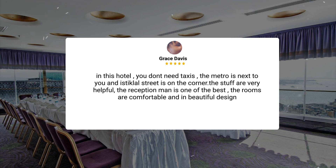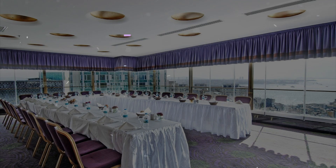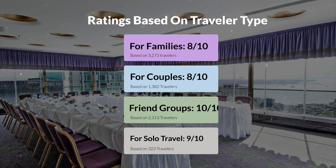The rooms are comfortable and in beautiful design. Now, let's move on to our personal ratings for this hotel depending on the type of traveler. For families, 8 out of 10. For couples, 9 out of 10. For friend groups, 10 out of 10. For solo travel, 9 out of 10.